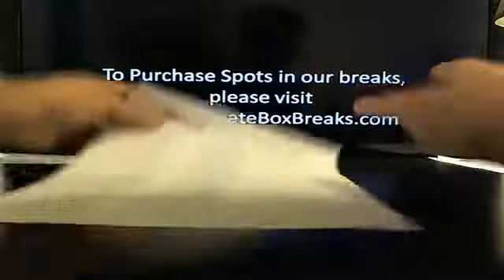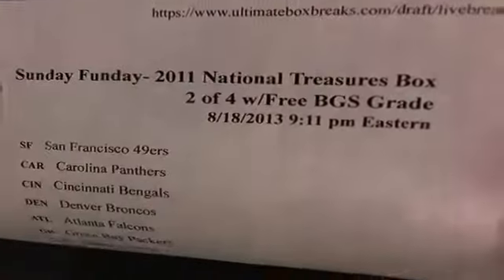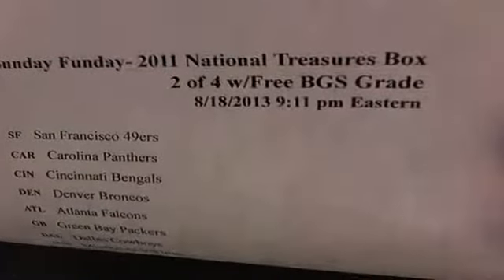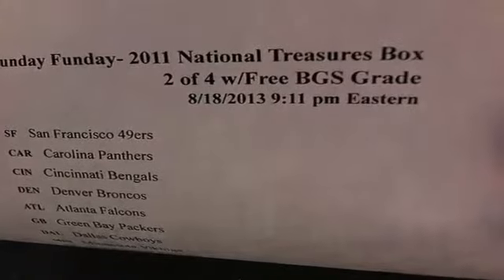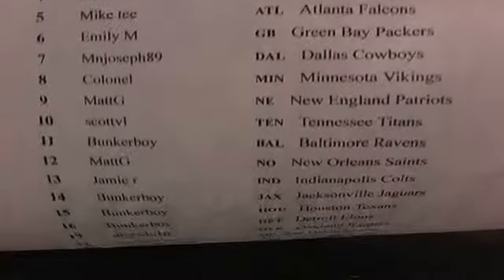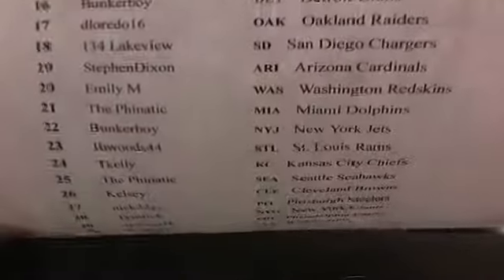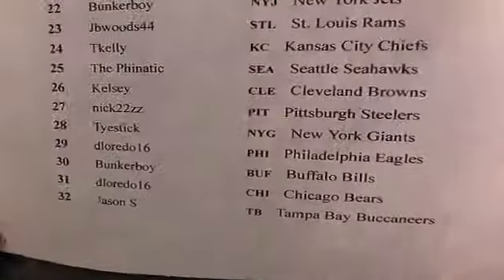Okay, everybody's still there — it cut out for me for a second. All right, Sunday fun day! 2011 National Treasures box two. Free BGS grade 9, 11 Eastern Standard Time. Good to have you guys on board, thanks so much for being here. If you guys haven't tried out Ultimate Box Breaks before and you're just watching on YouTube or streaming — real-time drafts, real-time trading, BGS integration, anything you want. It's awesome. Let's grab another box.